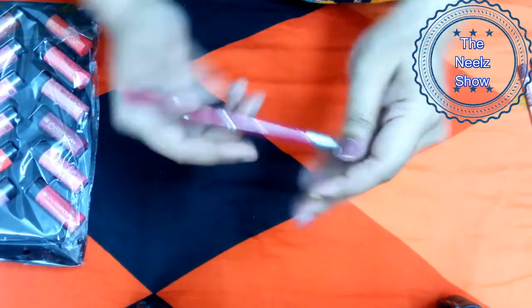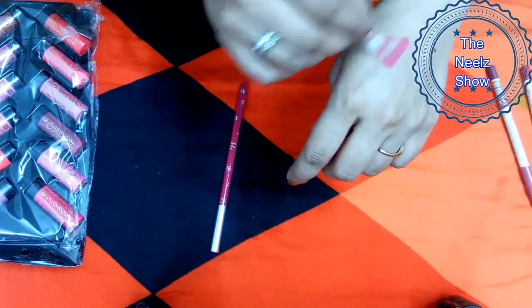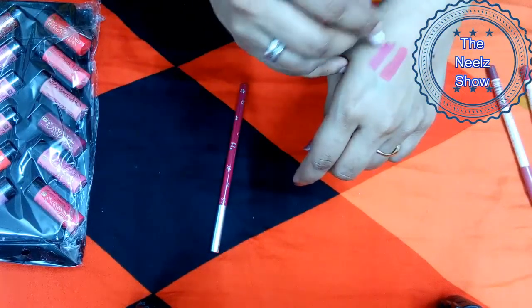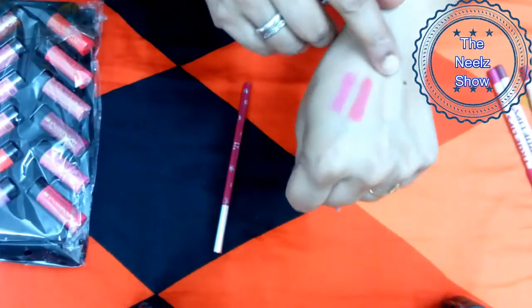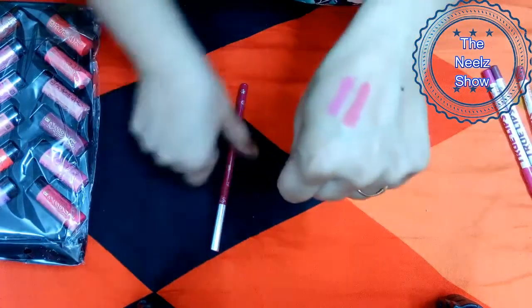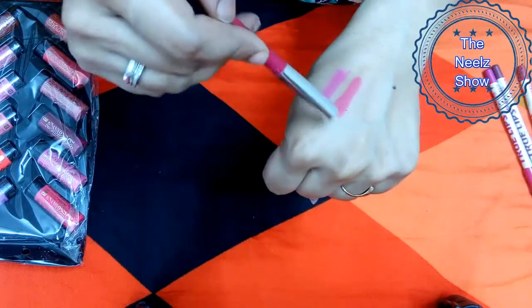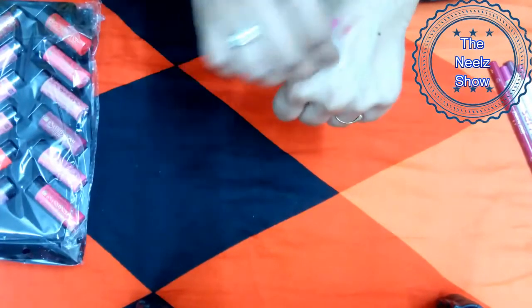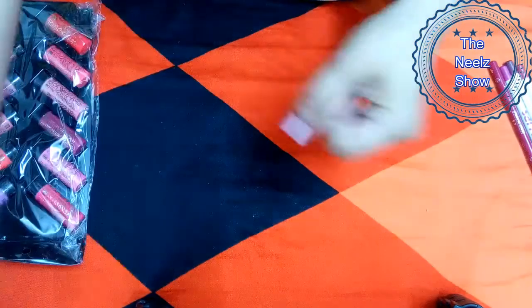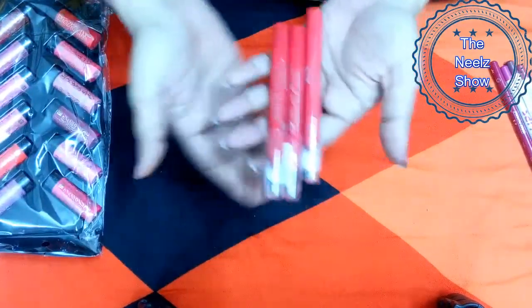Let me swatch both of them together so you can see the difference. Both colors are quite different — the Half Enough is more towards pinkish red and the True Lip liner is more towards pinkish magenta. The formula of both lip liners is almost the same; both are creamy enough to glide on your skin.